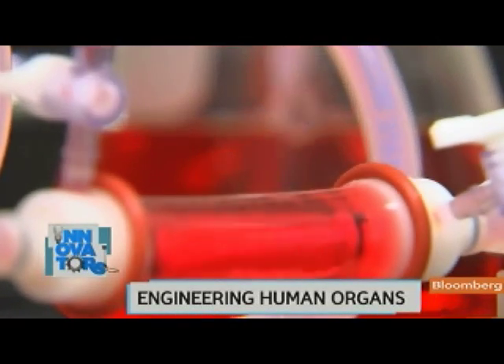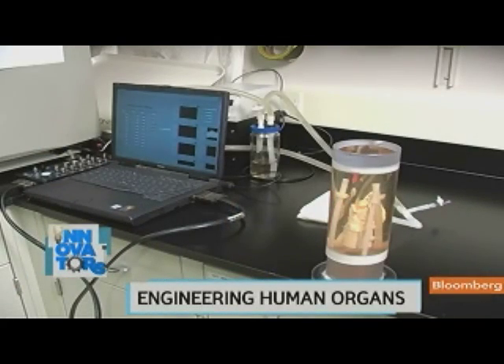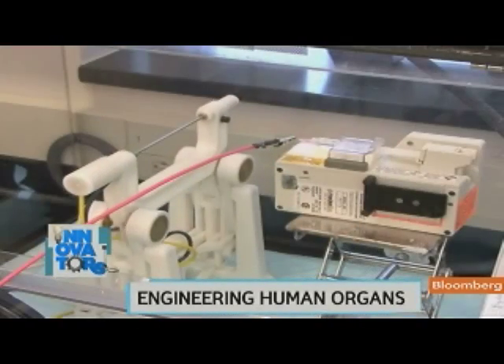Sometimes he needs to teach the body part how to behave in the human body. For example, they create a heart valve and place it in a bioreactor which will exercise the heart valve and make it do what it would do regularly.